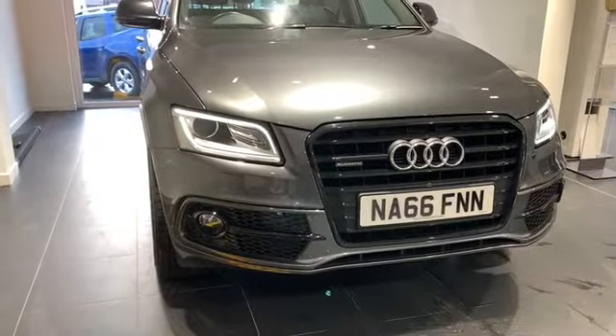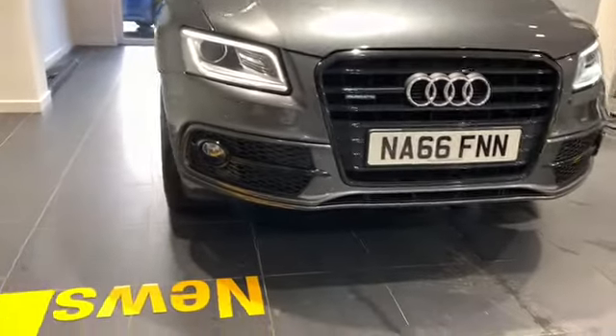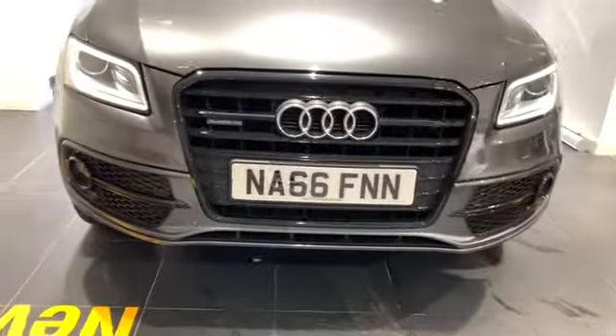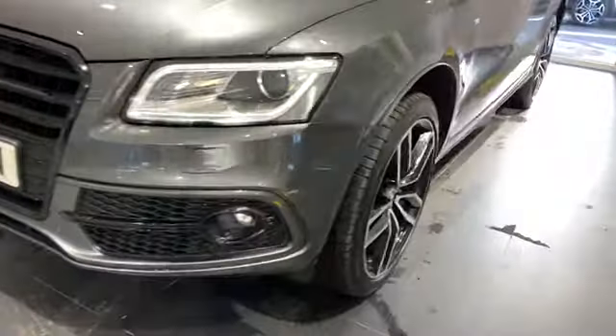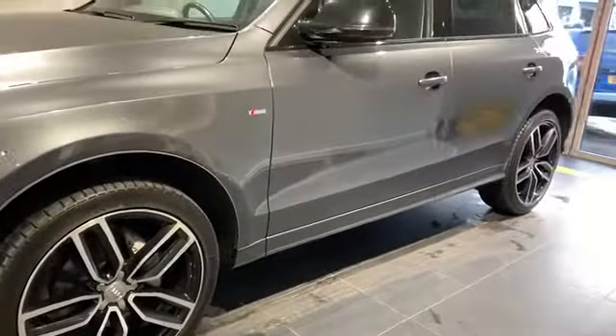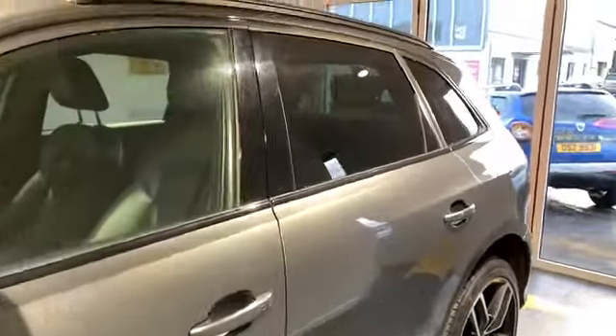Starting at the driver side front end of the vehicle we can see our LED headlights, our front parking sensors and fog lights, that iconic Audi grille. Moving around we have the upgraded diamond cut alloy wheels, the black sills around the windows and the black roof rails.